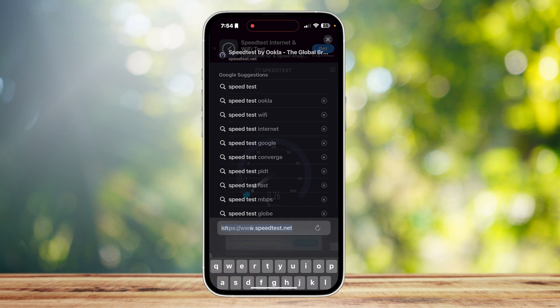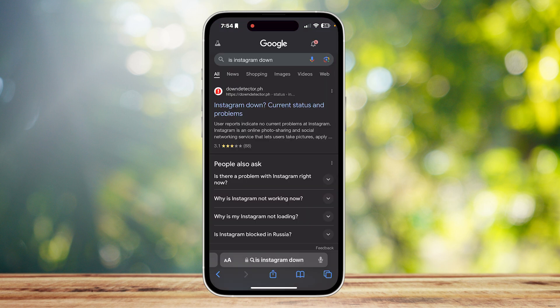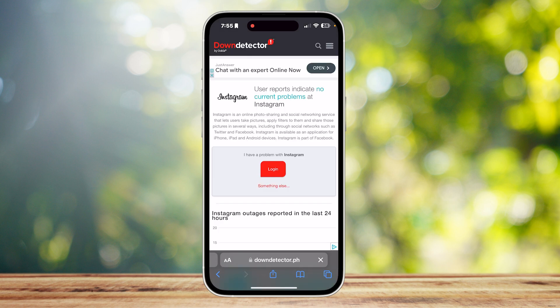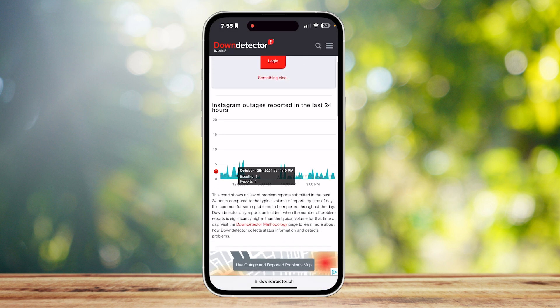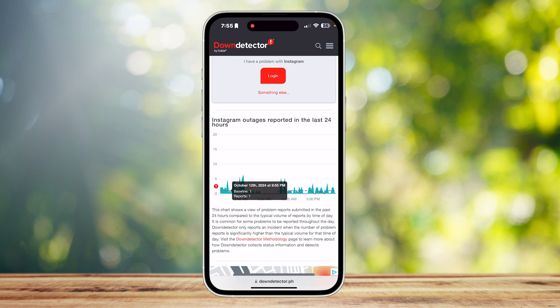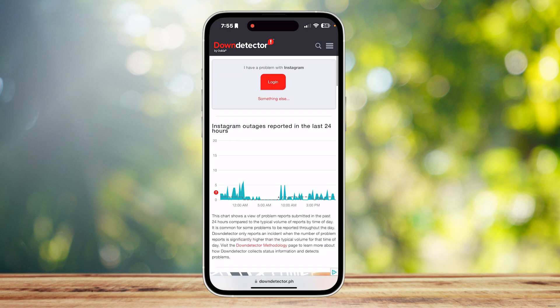Once you're done with that, you can also check if Instagram itself is the problem. Search for 'is Instagram down' and tap on Down Detector. If you scroll down you'll see blue spikes — those represent how many people are searching if Instagram is down. If it spikes up, Instagram is most likely down and you're not the only one facing this problem. If the numbers are low, Instagram is probably not the issue.